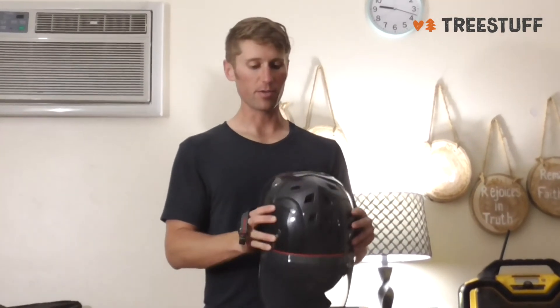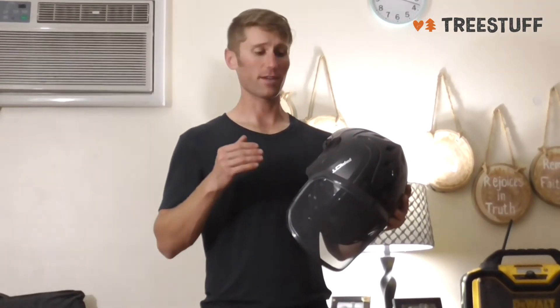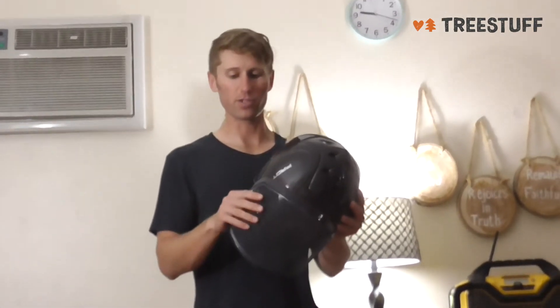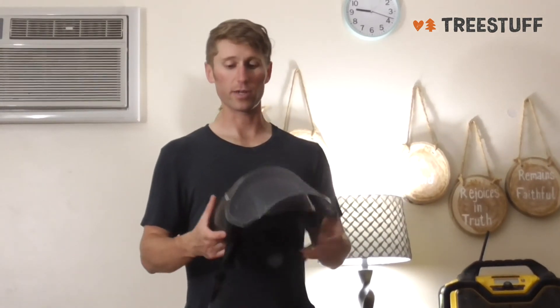I would totally recommend this to anybody, but at the same time, this is not necessary at all. As long as you have a helmet on and you have some kind of hearing protection — it just could be something as cheap as earplugs — then you'll be fine. But if you have the money to spend and you want to wear something that's comfortable and you're working all day long, then why not get this? So I highly recommend this to anybody. Thanks for taking the time to watch this review. I hope this helps you out.